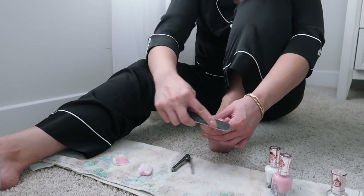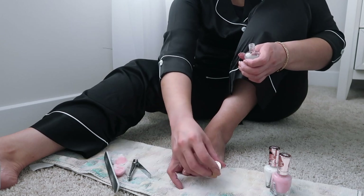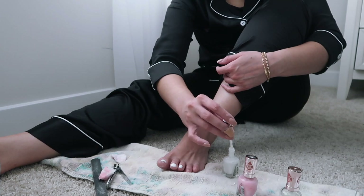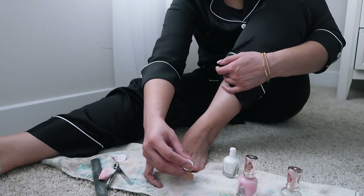So while I wait for that, I'm going to give myself a quick pedicure. I recently got my nails done at the salon, so I'm just going to be giving myself a pedicure today. And of course, white is the go-to color for a pedicure for me.